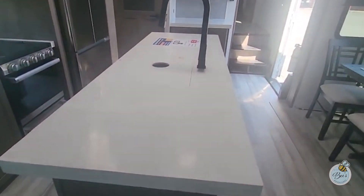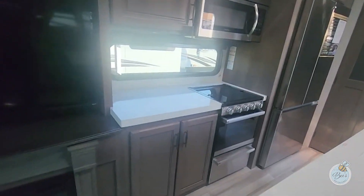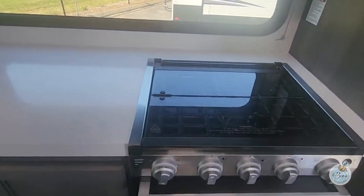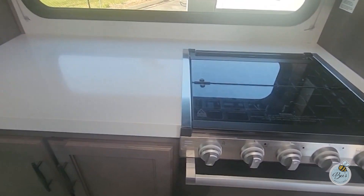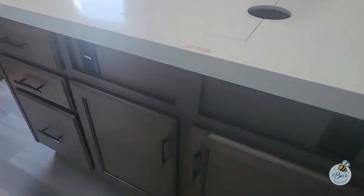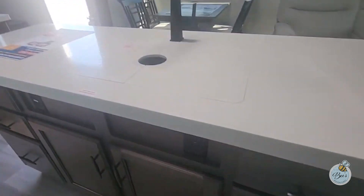I'm actually liking this one. It's got a huge island. It has the smaller three-burner Furion stove and oven — that's okay — and still has the microwave. But we got all this storage here in this island.